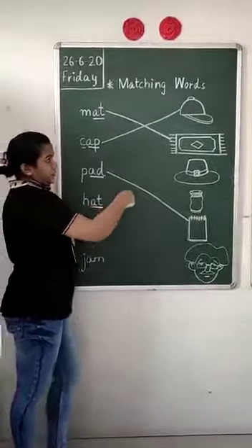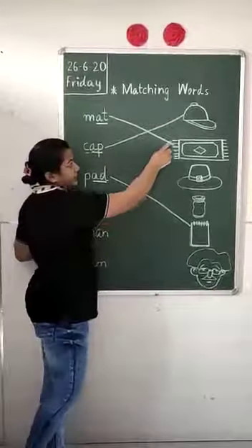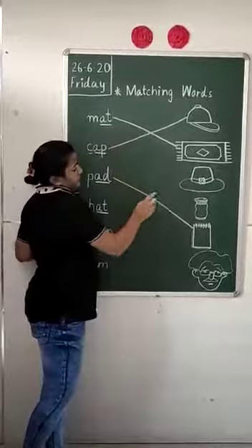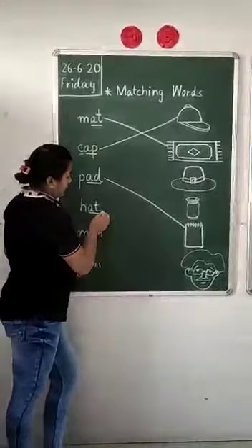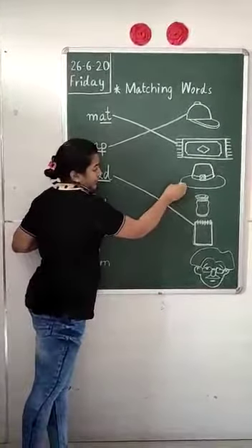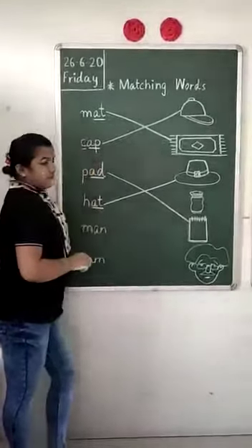So we will match the picture of hat. This is cat, this is cat, this is man — oh yes, this is a hat. So we will match hat with this, the picture of hat. Join it with the line. We have done this.